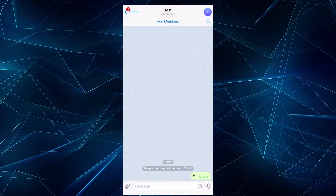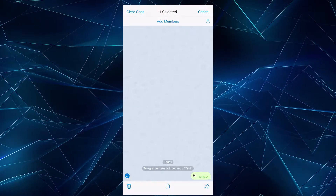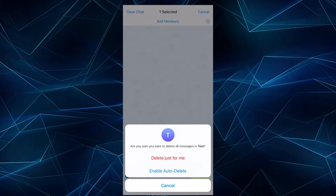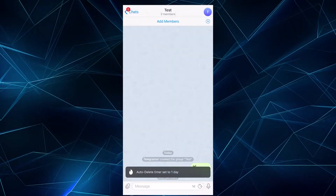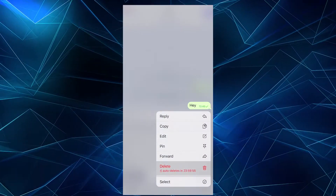To set auto-delete, long press any of the messages in the chat, then press Select. Then click Erase Chat in the top left of the screen and select Auto-delete. Speaking of limits, you can choose either 24 hours or 7 days. Once done, you'll get a notification saying the timer is set, and by long pressing any of the texts, you will see the remaining time.